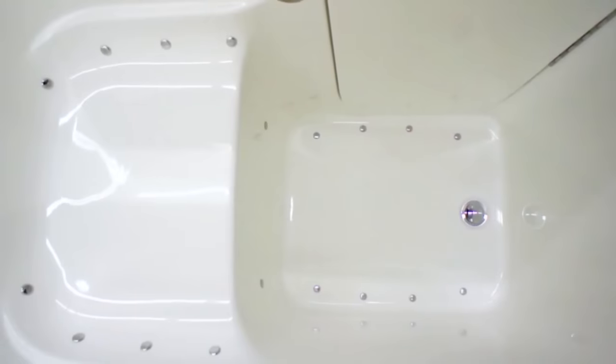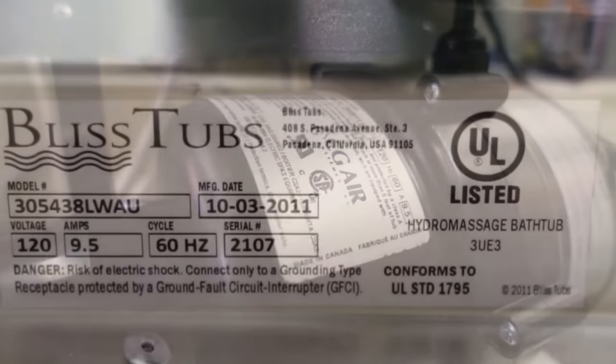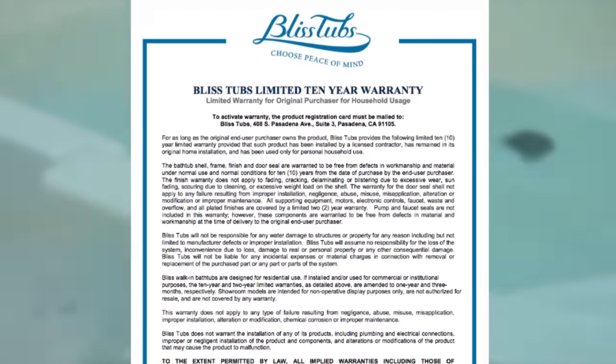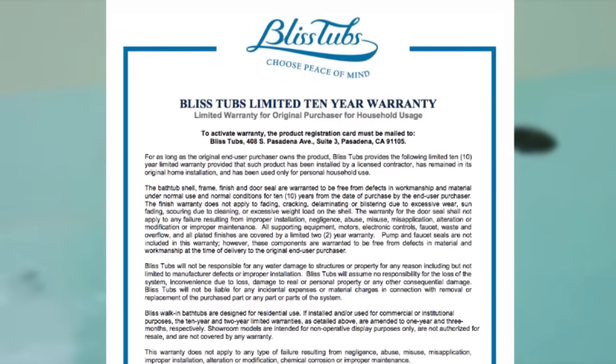In 2008, Bliss Tubs combined the U.S. tub design with components from the leading North American equipment suppliers. Our leak-proof design, name-brand components, 10-year limited warranty, and stellar customer reputation brings you peace of mind.